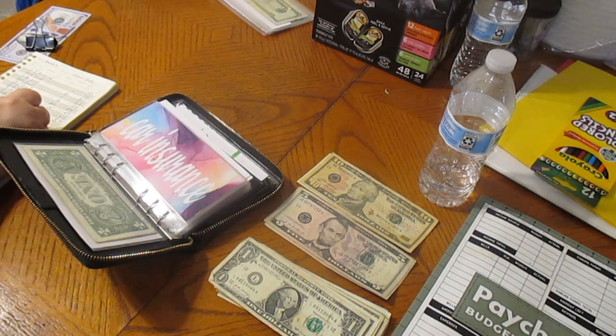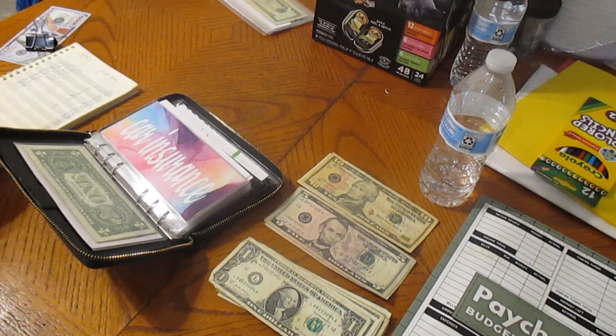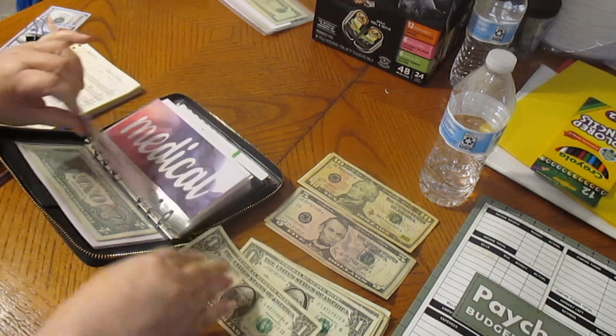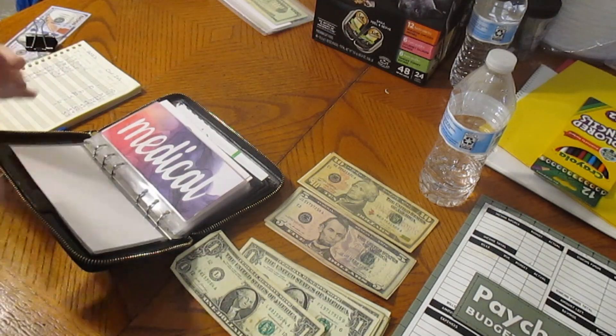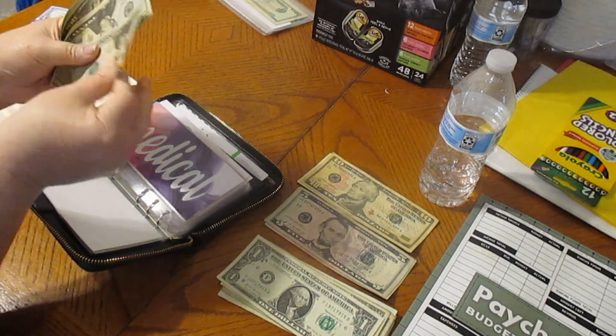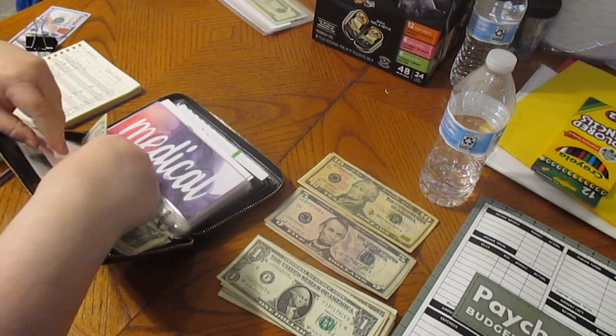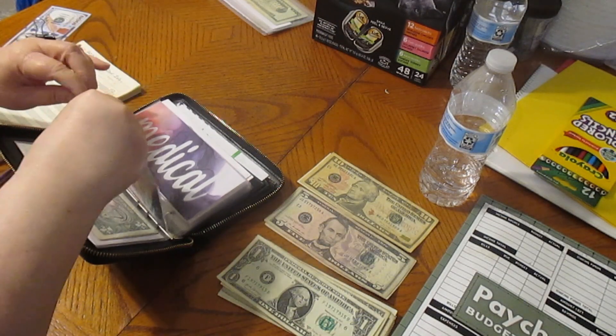Car insurance is getting a dollar. That's going to be $57, dated 3/12. We're going to put a dollar in there and count it real quick: $20, $40, $55, $56, $57. Which is good.